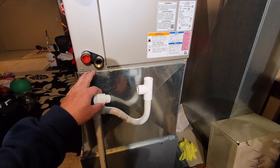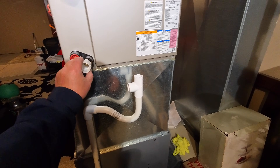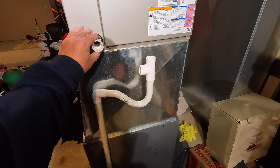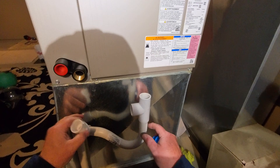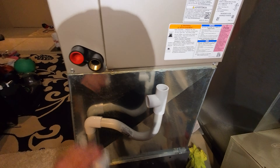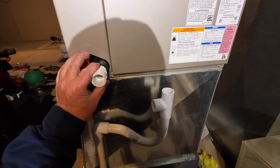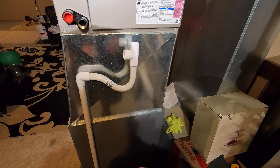I think I'm going to run the P-trap. I could go a little closer to the unit or the door, but I don't think I want to do that. First things first, let's get the male adapter in place and see where we go from there.